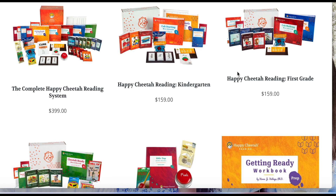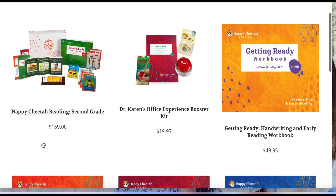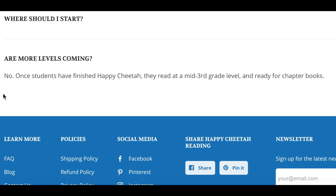It does come in a box and the entire level comes together. When we started with kindergarten, we really only needed book two, but there was no way to get the kindergarten level without book one as well, so we had to pay for the whole thing. Happy Cheetah Reading covers kindergarten, first grade, and second grade. Once students have finished Happy Cheetah — the second grade level — they read at a mid-third grade level and are ready for chapter books.